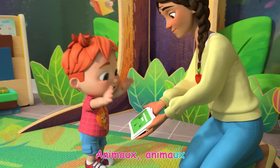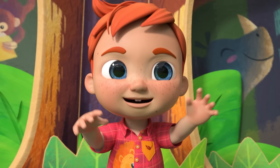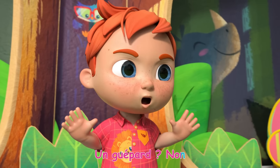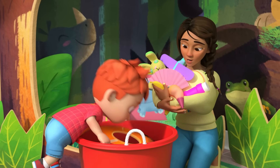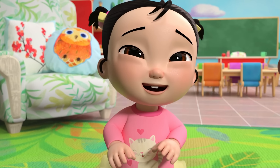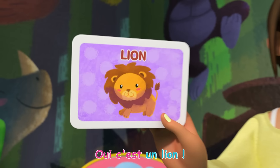Animal, animal! Quel animal je suis? Un chaton? Non! Un guépard? Non! Une souris? Non! Alors qu'est-ce que c'est? Un lion! Oui, c'est un lion!